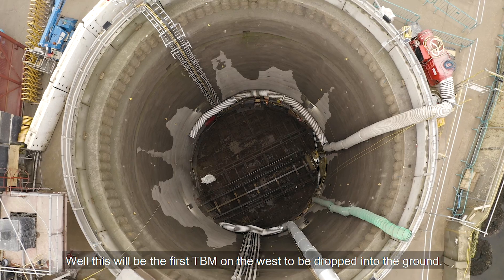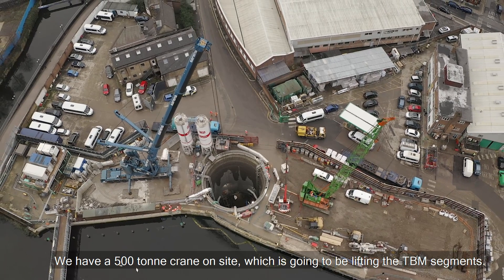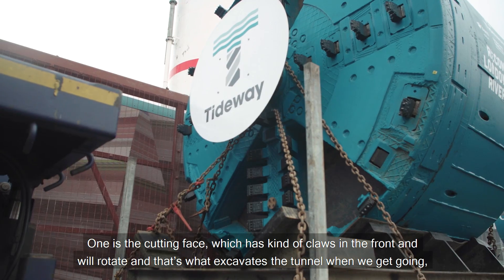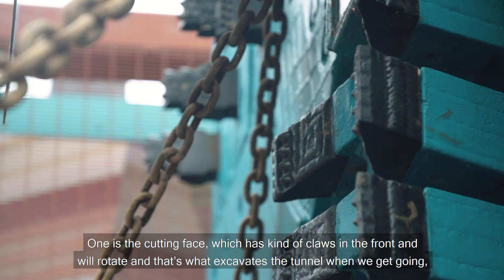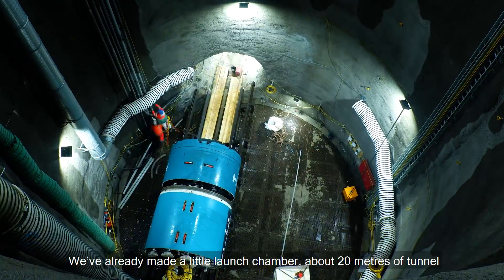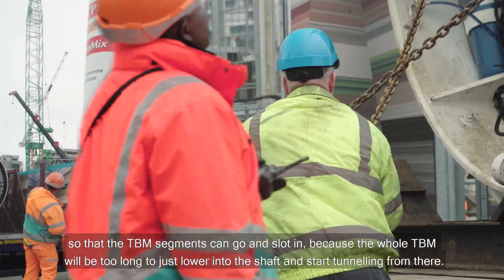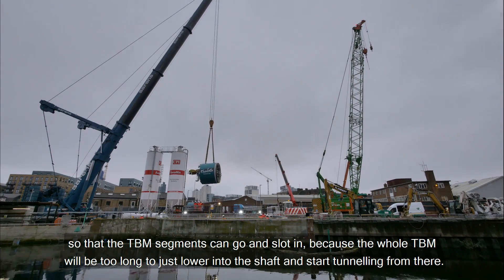This will be the first TBM on the west to be dropped into the ground. We have a 500-tonne crane on site which is going to be lifting the TBM segments. One is the cutting face which has claws in the front and will rotate — that's what excavates the tunnel when we get going. The other is a segment that slots in behind it. We've already made a little launch chamber, about 20 metres of tunnel, so that the TBM segments can go and slot in, because the whole TBM would be too long to just lower it into the shaft and start tunnelling from there.